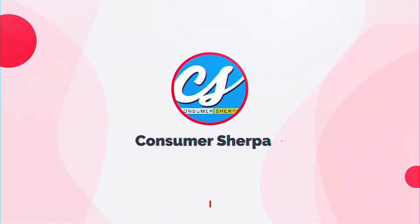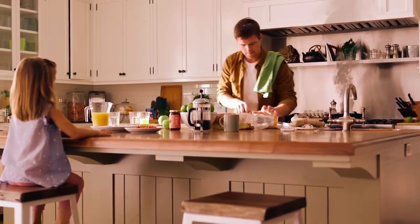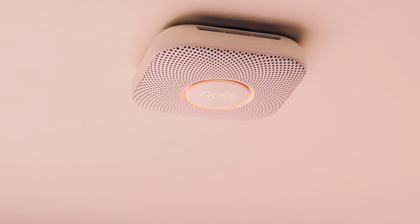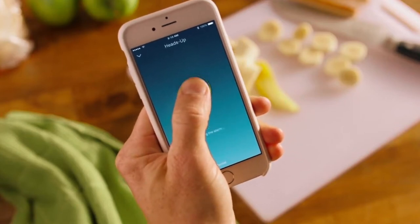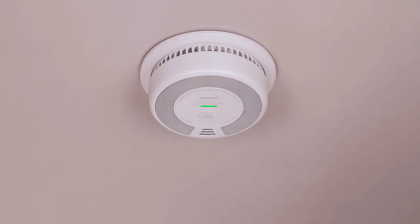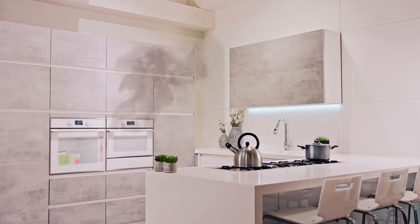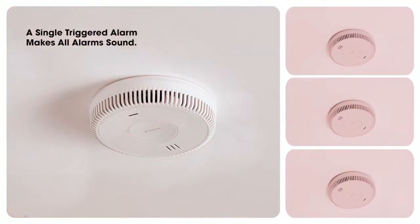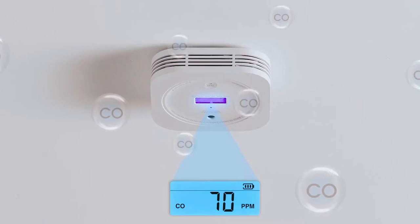What's up, guys? Welcome back to Consumer Sherpa. We will review the best smoke detectors in today's video. You want to remove smoke from your residential space since inhaling it causes respiratory irritation and can worsen asthma and hard-to-treat conditions. Even worse, smoke can be a sign of a burning fire. Here are the top 5 picks for the best smoke detectors.